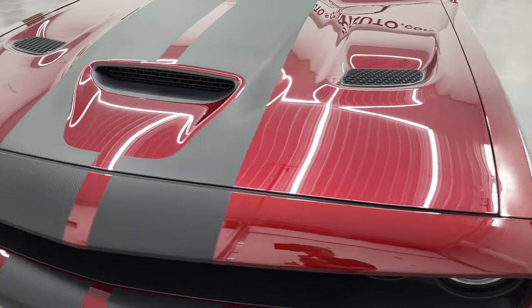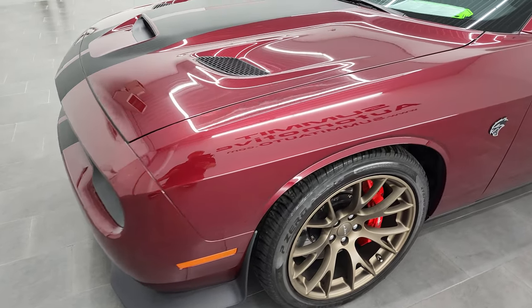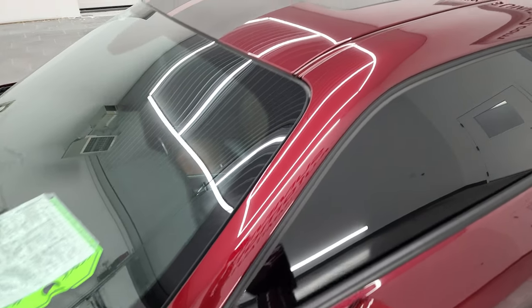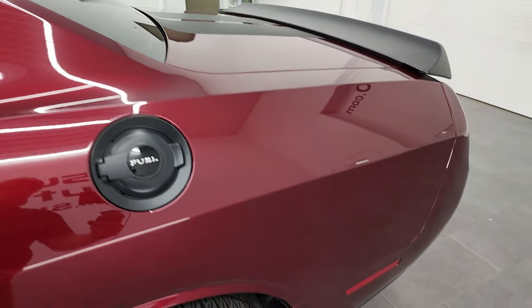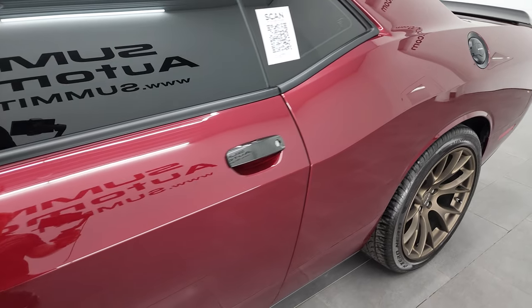Octane Red is the color, and I shoot all my videos in 4K, so if you have HD capabilities on your computer, tablet, smartphone, or television, I highly recommend turning them on right now because it is your best way to check out the quality, condition, options, and cleanliness of the car before seeing it in person. If you like the video, you can subscribe to my YouTube channel in the lower right hand part of the screen.